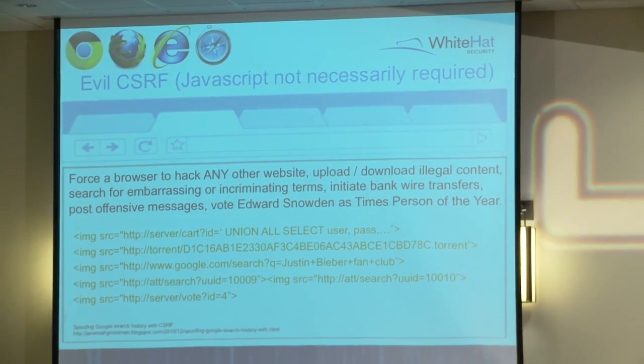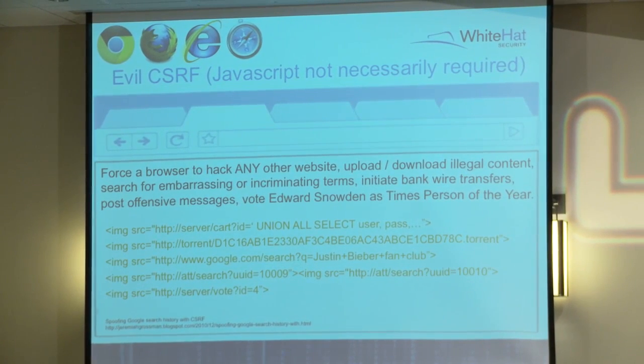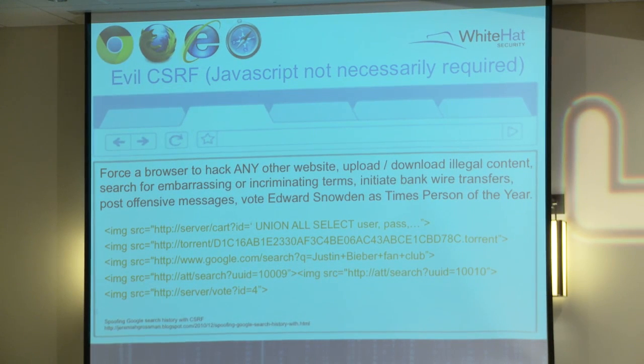There's CSRF that JavaScript can force you to do. If I have my JavaScript in your browser, I can dynamically create all these image tags - it's a really easy way to do CSRF. I can force you to hack another site: I know there's SQL injection in a site but I don't feel like hacking it - why not force you to hack it for me and I'll get the data back? Then I'm not involved. You can force people to download torrents, get them in trouble, or get something trending on Google.